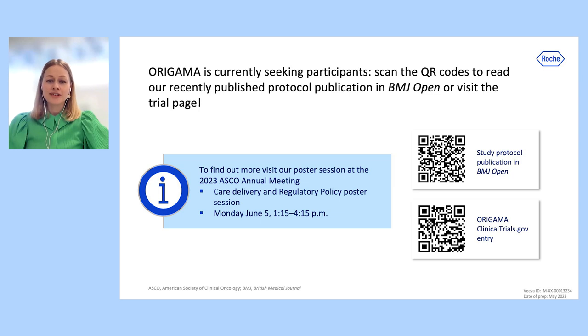Origama is currently seeking participants. Scan the QR codes to read our recently published protocol publication in BMJ Open, or visit the trial page. You can also find out more by viewing our poster at the 2023 ASCO meeting.